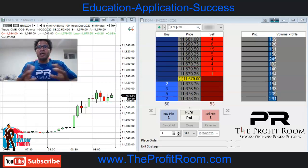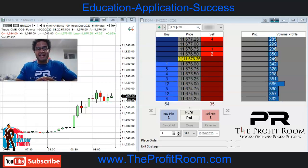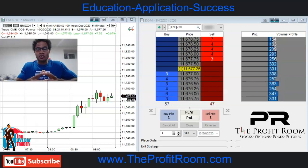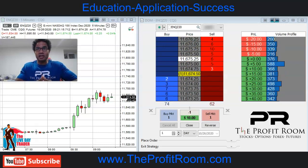Hello and welcome to TheProfitRoom.com. You're watching the live trade of us trading NASDAQ futures. This is a great clean control trade set up for you guys to see. Earlier we traded Dunkin Donuts based off of the earnings and we made some nice money.